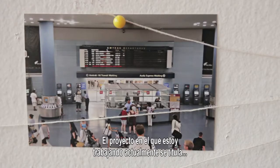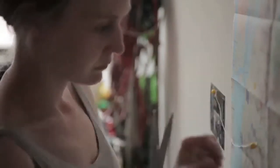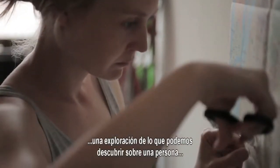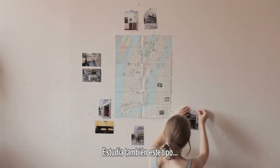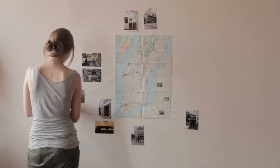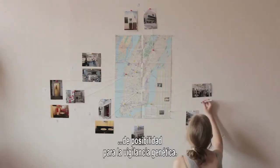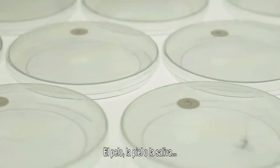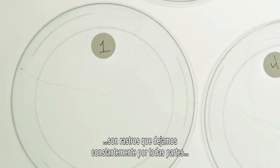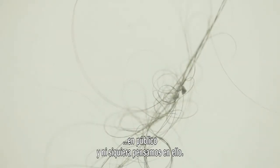The current project I'm working on is called Stranger Visions, and it is essentially an exploration of what we can learn about a person from a hair. It also explores this kind of possibility for genetic surveillance. Things like hair, skin, saliva — we're constantly shedding these traces all over the place in public and not even thinking about it.